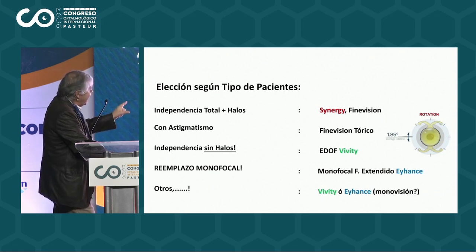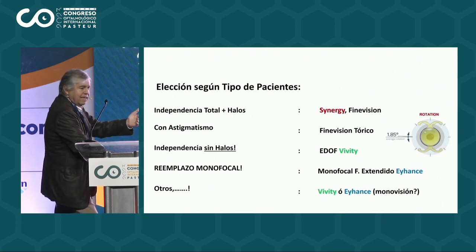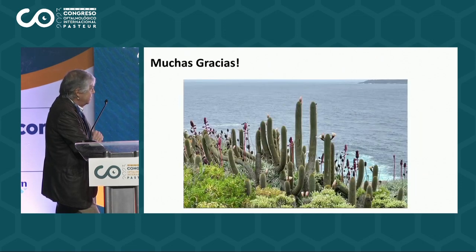El EYHANCE, a mi modo de ver, va a reemplazar el monofocal — ya lo indicamos como monofocal — porque en el fondo es un monofocal con yapa: le otorga un foco a los 66 centímetros sin ser un EDOF ni ser un bifocal. Y también en otras condiciones: hay muchas otras condiciones como ojos operados, ojos con pequeños leucomas corneales, con problemas de mácula, con pequeñas microtrópicas, etcétera, en que uno tiene que pensar no en un trifocal, sino que tiene que pensar en un Vivity o en un EYHANCE. Muchas gracias.